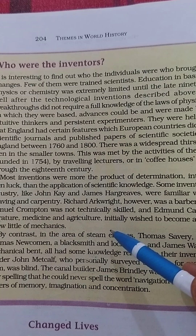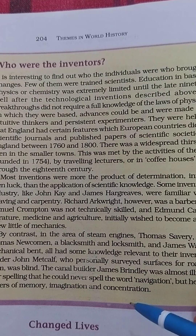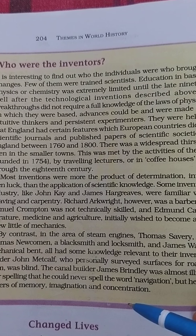Instead, they put their knowledge of skill to work. Some inventors in the cotton industry like John Kay and James Hargreaves were familiar with the skills of weaving and carpentry. Richard Arkwright, however, was a barber and wig maker. Samuel Crompton was not technically skilled. Edmund Cartwright studied literature, medicine and agriculture, initially wished to become a clergyman, and knew little of mechanics. In the area of steam engines, Thomas Savery was an army officer, Thomas Newcomen a blacksmith and locksmith, and James Watt had a strong mechanical bent — all had some knowledge relevant to their inventions.